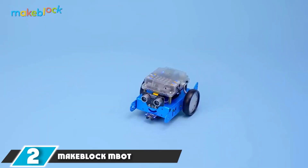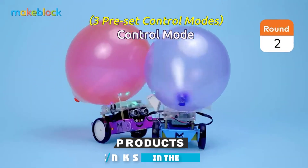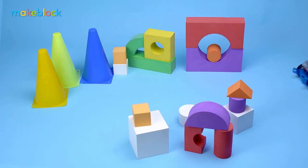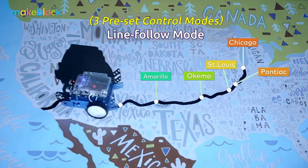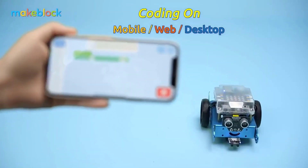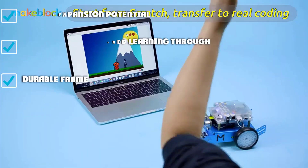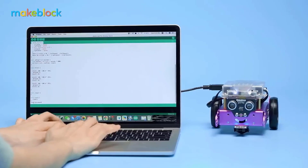At number 2, we have the MakeBlock MBot. If LEGO-based robotics aren't your thing, have a look at the MakeBlock MBot as an introductory robotics kit. This kit gives you direct exposure to commonplace components in industrial robots and is still user-friendly for a total novice. The step-by-step 3D instructions are easy to follow, with the app providing gamified lessons once you have the MBot built. It also comes pre-programmed with three different operating modes, allowing you to hit the ground running. However, the MBot requires more dexterity to assemble because it uses standard metric machine screws.